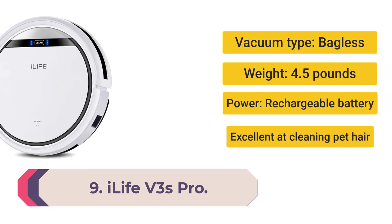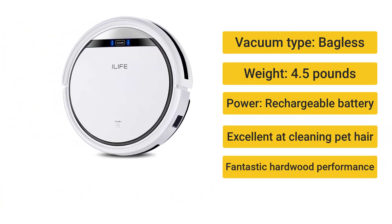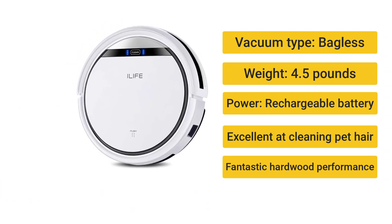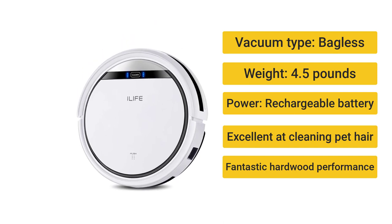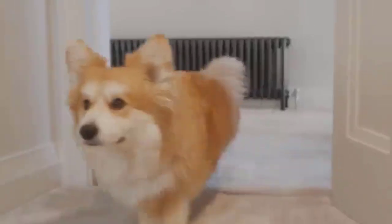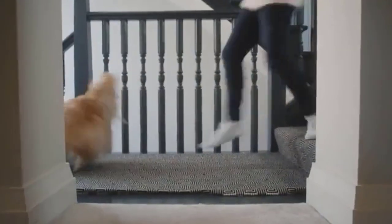Number 9: iLife V3S Pro — the best robot vacuum for those on a budget. Vacuum type: bagless. Weight: 4.5 pounds. Power: rechargeable battery. Excellent at cleaning pet hair, fantastic hardwood performance, and inexpensive.